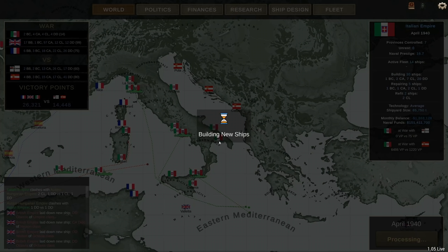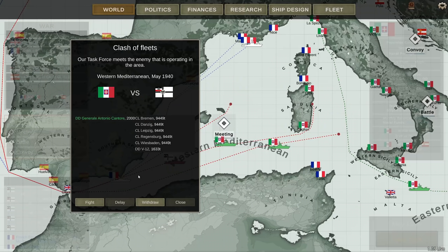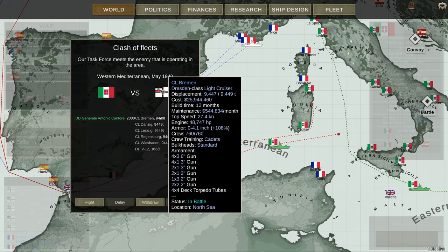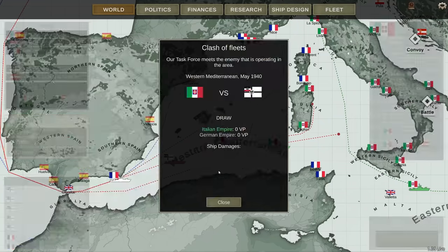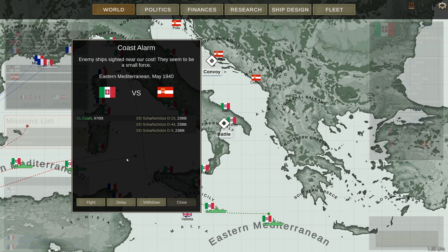The Adriatic is not actually classified as a separate area that you can operate in — interesting to note. Now we have a new encounter, a Clash of Fleets. Although the game is using a misnomer — I've got one destroyer and they have 5 light cruisers and a DD. I'm going to try and withdraw, and I'm successful. I am not interested in that fight.